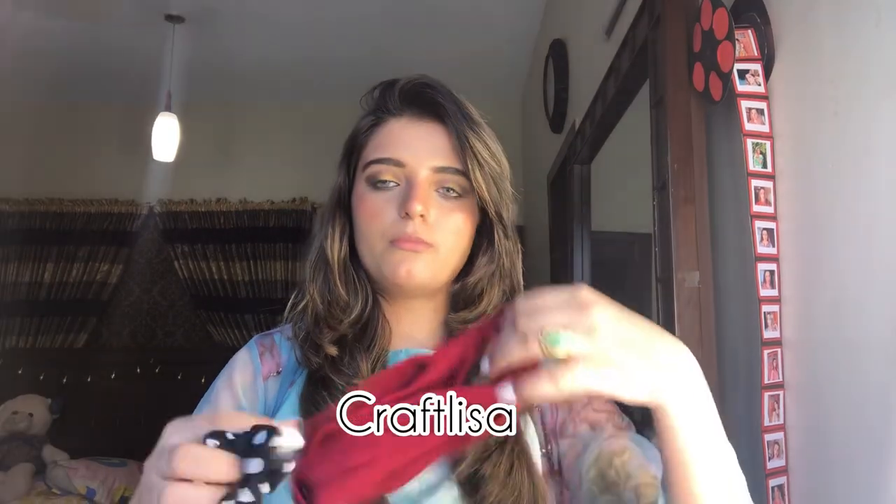The next PR package is from Craft Lisa. She sent two things — this scrunchie, which you might have seen in my hair styling video, and this really cute band.